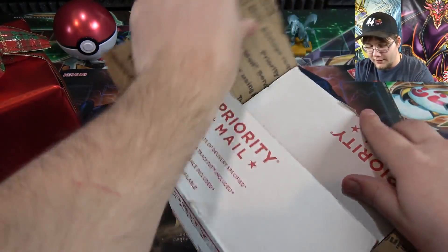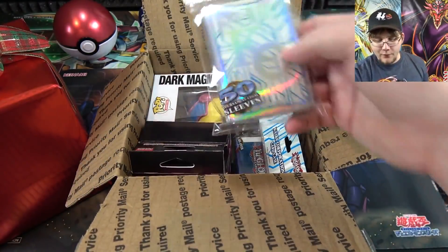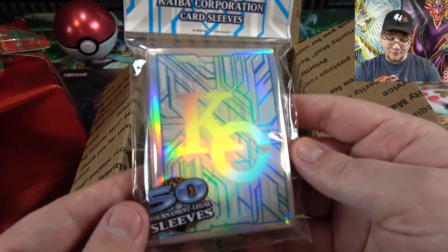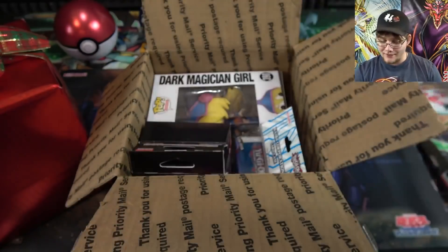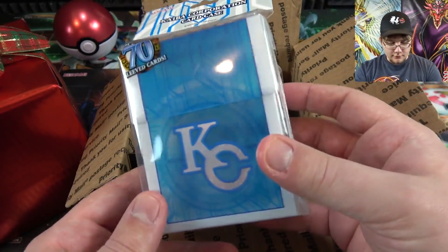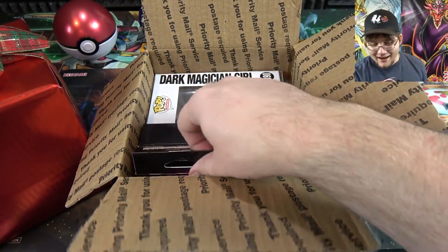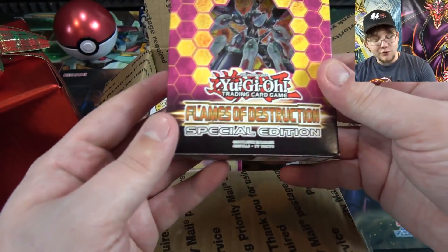There we go! It looks like we got different stuff this time, which is cool. First off we have the Kaiba Corp sleeves, which are pretty awesome - I love the design of these and I'm glad we got them in English. We also have the deck box to go along with it, pretty cool as well - it's basically the same design.